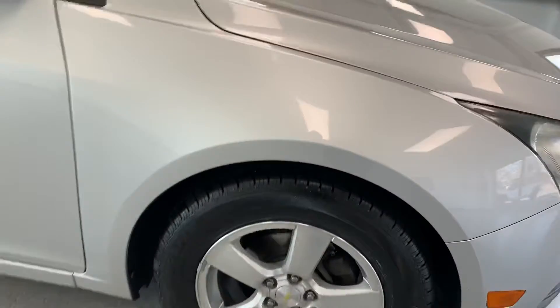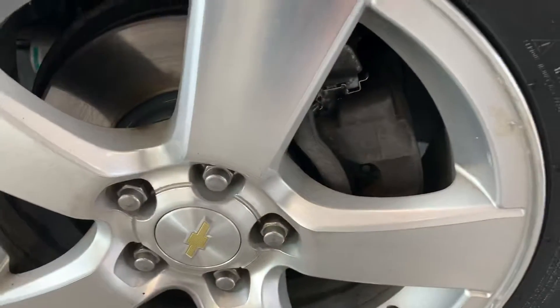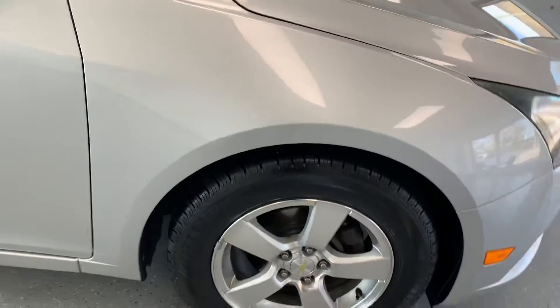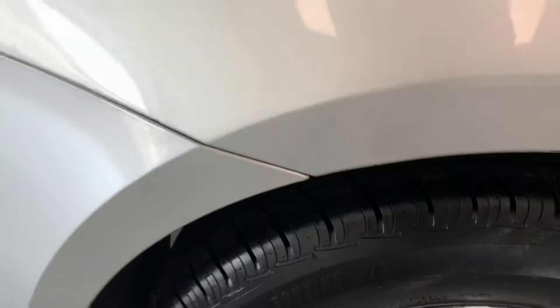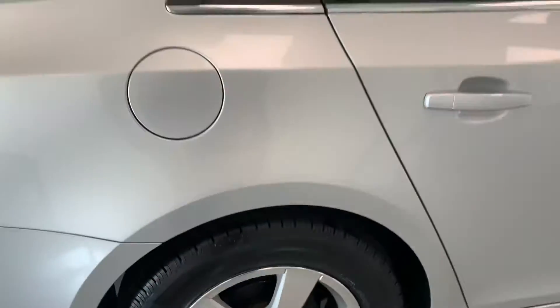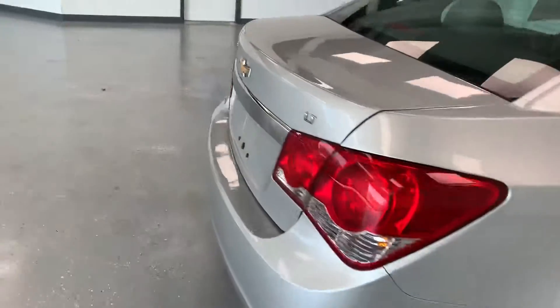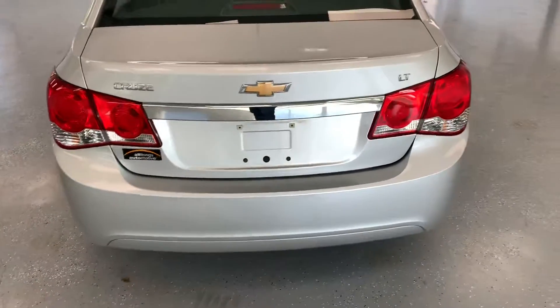You can see the wheels — brand new brakes and rotors in there. We've got a full matching set of Uniroyal Tiger Paw tires on here, so definitely good for wintertime. Brand new rubber all around, and it does have drum brakes on the back. It is an LT, you can see the badging right there — Chevy Cruze LT.